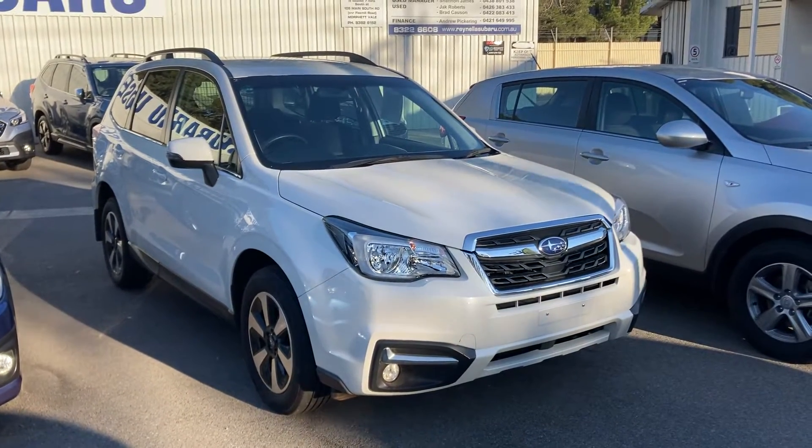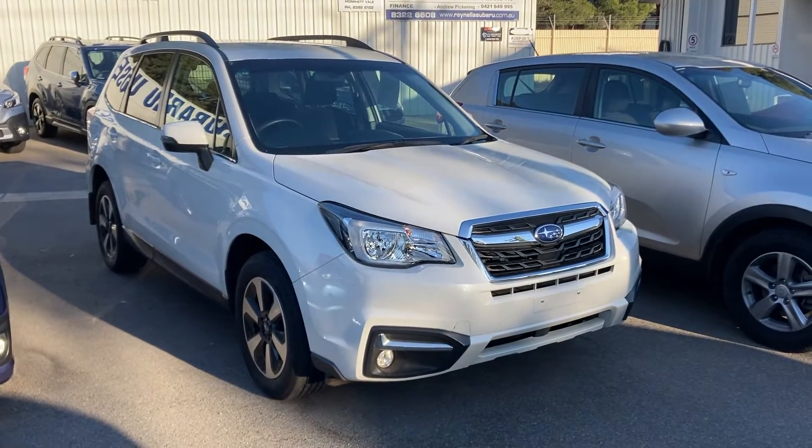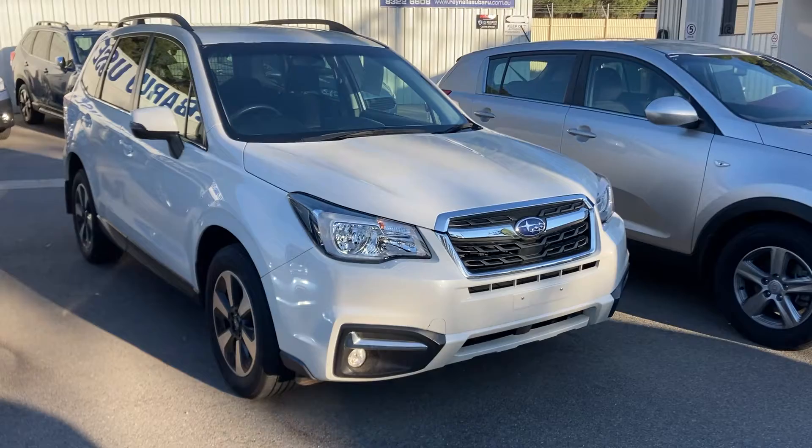G'day! Thanks for your inquiry on our MY18 Subaru Forester L diesel. This video is a walk-around to show you the condition of the vehicle, as you're not able to get here.